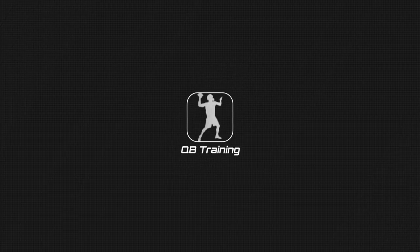Reading defense is the key to anticipating throws. Today we're going to take a look at Cover 6. Hey everybody, welcome to Elite Athletes TV. I'm Mike Pulaski, 11-year pro.